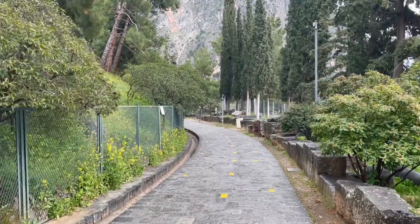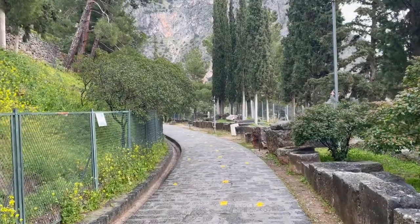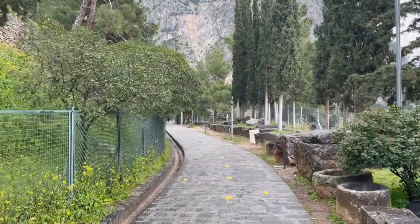Now we are going to check out the sanctuary of Apollo and we have a little map so we'll actually know what we're looking at. Everything is so green here — all of the places that we've been to so far have had a mix of green and brown, but this is absolutely beautiful.